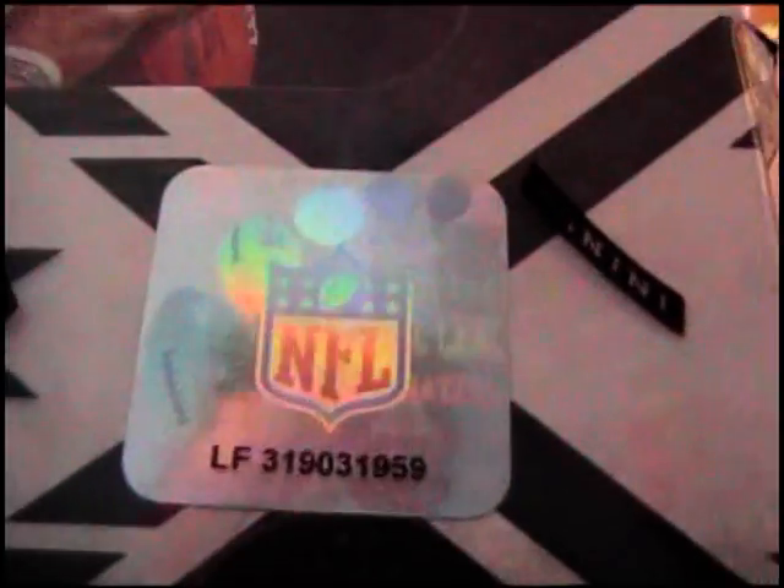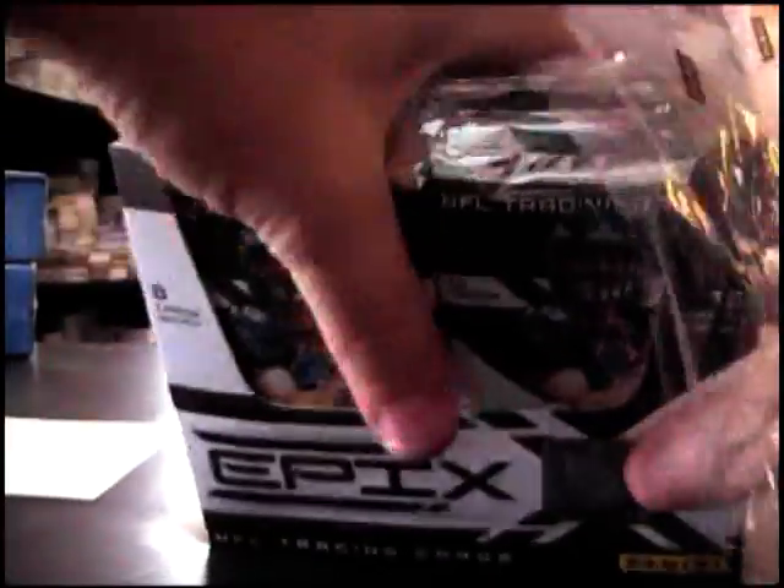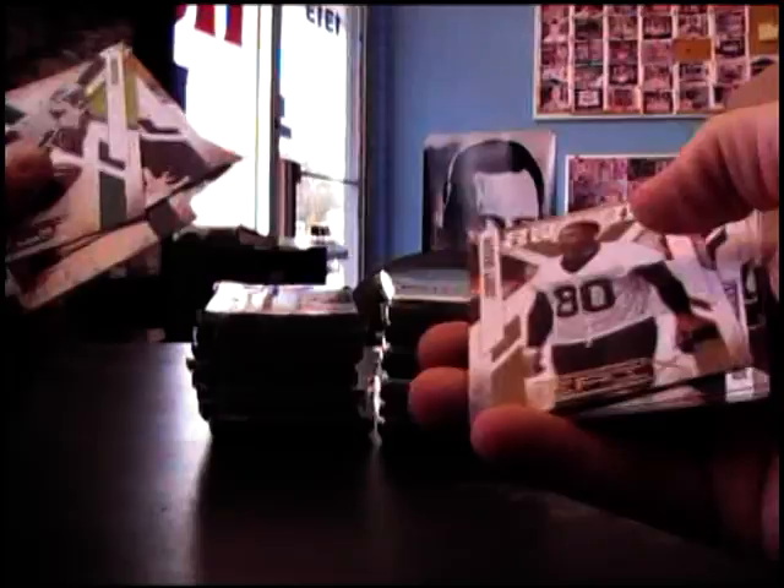Alright, next we're going to do an epics break for Reg209 — what's going on Reg? Sparkles Donald Butler, that's 250.